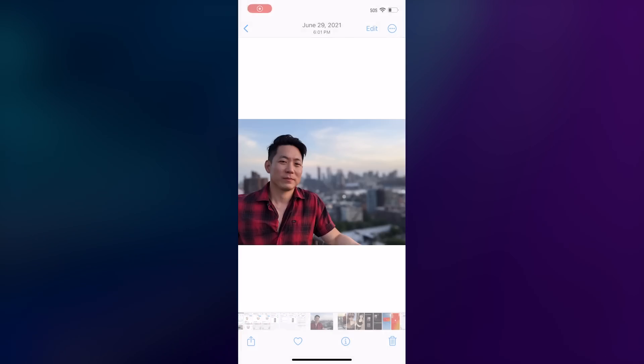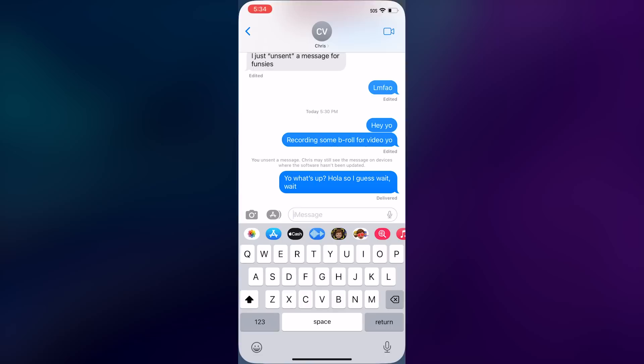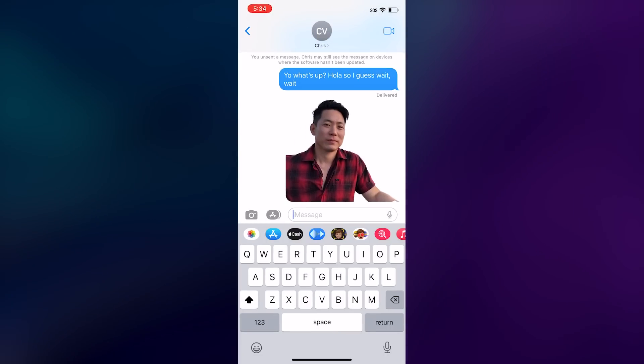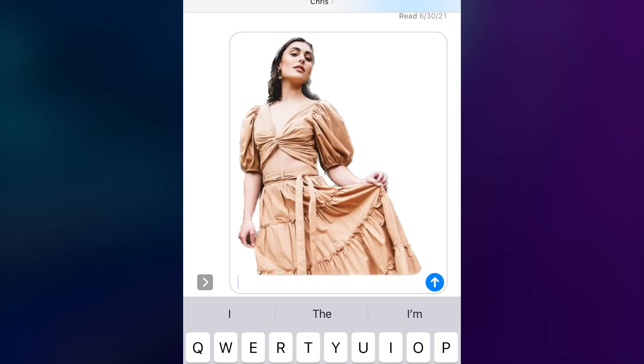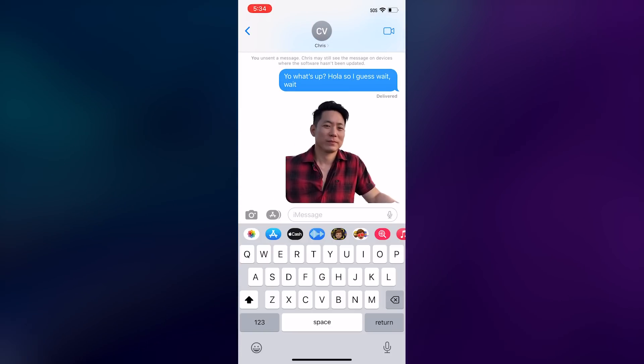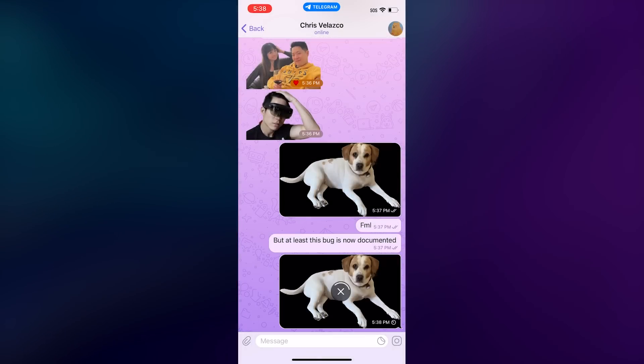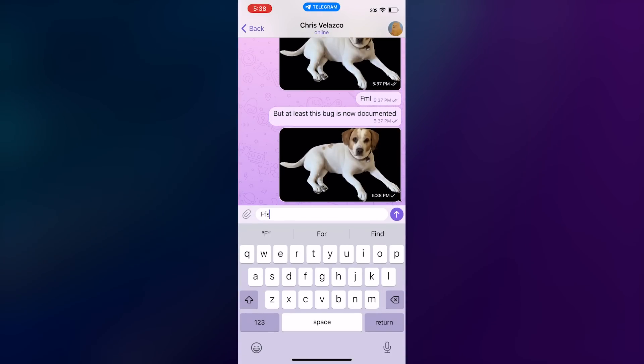Of all the updates that iOS 16 brings, my favorite has got to be in Visual Lookup, or as I prefer to call it, the quicker sticker maker. Basically, you can long press a subject in any picture in the Photos app and copy it without its background and then paste it somewhere else. I was impressed with how accurately the system picked out subjects, whether it was a co-worker smizing against a blue sky or a model in a flowing long dress in front of a building. When you paste your selection into a message field, it's automatically sent as a cutout with a transparent background. But often, the system would think I was trying to send a picture and add a black background, which took away from the effect. This is a known bug though, so it shouldn't be happening by the time iOS 16 is ready for its stable release.